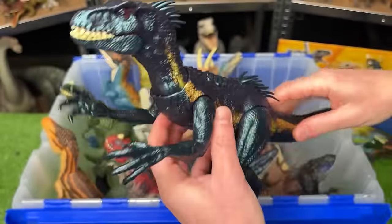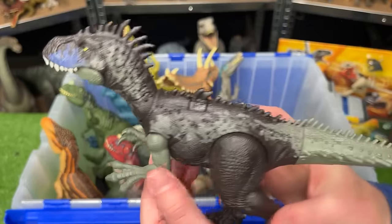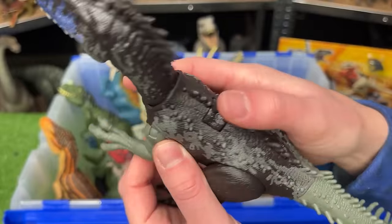Check out that awesome reflective blue coloring too. Here we've got the Dryptosaurus from the Dino Tracker series. This figure is mostly darker in colors, but it does have tons of spikes along its body, and it has a dual action button on its back that you can use to move its head back and forth.